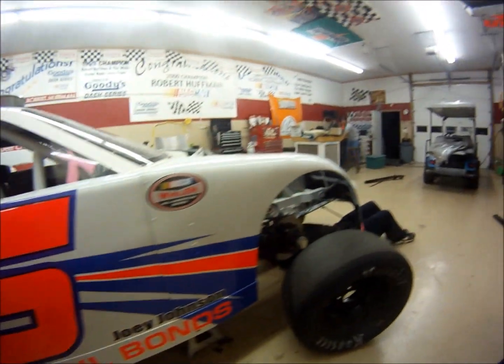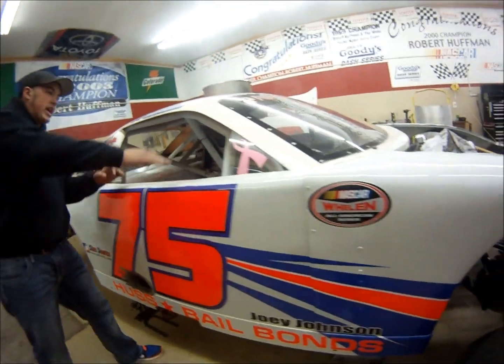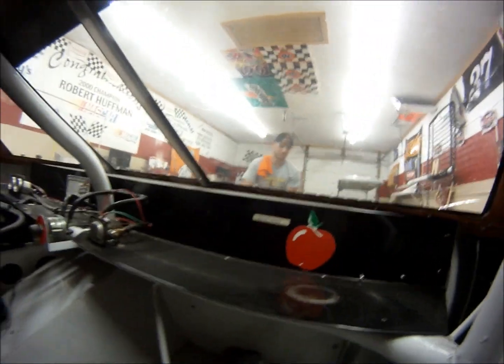Matt Rolf designed this great car we've got here. Pretty sweet little flowing Nexty in the garage. We've got the magic apple in here on the dash — you know, that has a lot of history. Robert Huffman, five times — five times Goody's Dash Series champion in a White House Applebee's car.